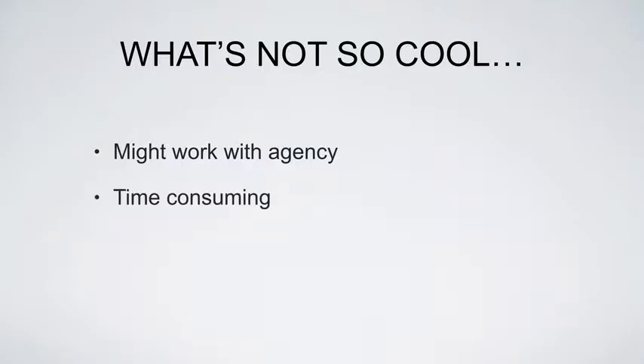There are also some cons when it comes to direct buys. A lot of these direct buys — especially if the site gets a lot of traffic, if it's a bigger publisher — sometimes they will work with what's called an agency. So don't be surprised if you contact a publisher to do an ad buy and they refuse to work with you because they're already working with an agency.